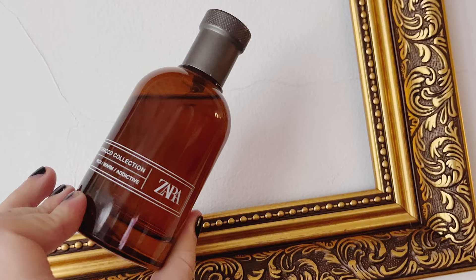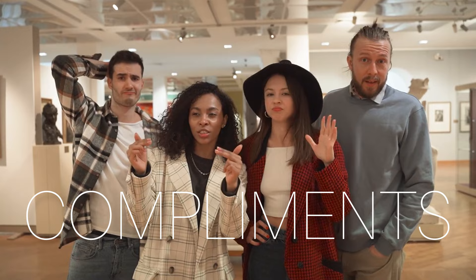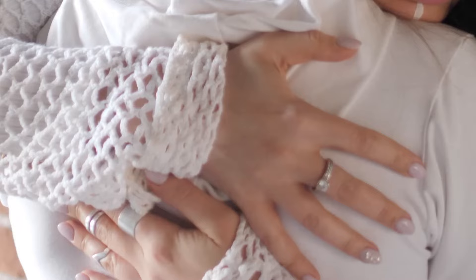My number one is Zara Rich Warm and Addictive. This is one of my classics — I always include it, you can't go wrong with it. It's slightly coconutty vanilla, very smooth, very cozy, and a great performer. I've had many compliments wearing it, which is quite surprising because it cost me like 12 pounds. On a man, it gives something quite sensual and reassuring.